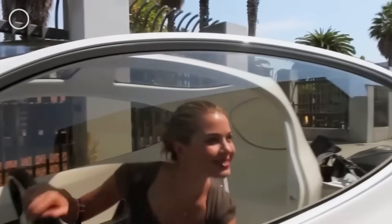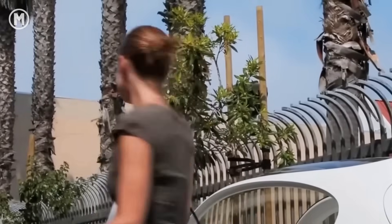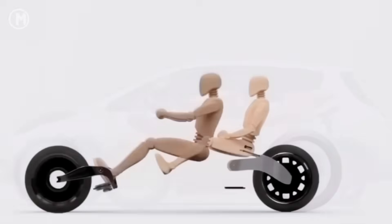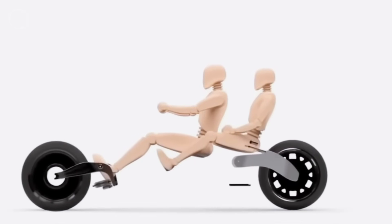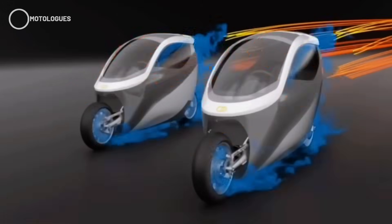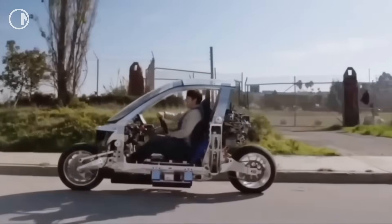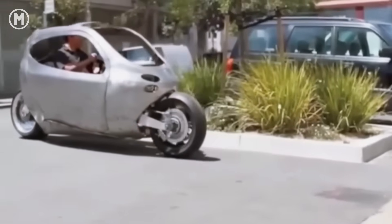Now if you remember, Lit Motors made quite a buzz in the mid-2010s with bold promises of bringing a self-balancing electric bike to the streets — something they called the future of personal transportation. They dropped a bunch of slick CGI teaser videos and concept images, but unfortunately a real ready-for-market product never materialized, just a handful of rough-looking prototypes made it to testing.